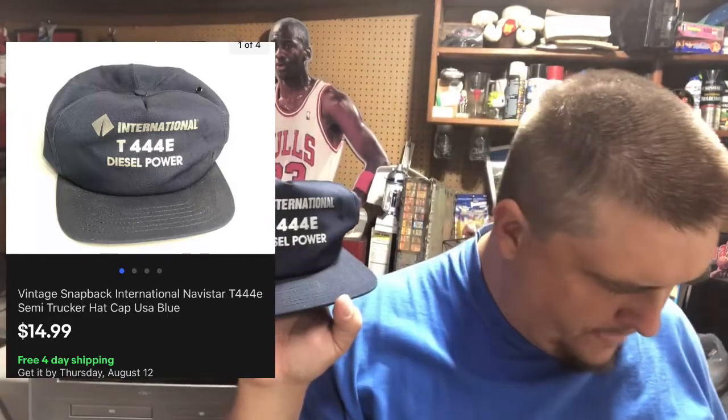International — that's International Harvester, a farm equipment company. The T44E is a tractor, and this is a hat advertising that tractor. Normally International Harvester stuff is red. I picked this up for a buck and it sold for $15 free shipping.